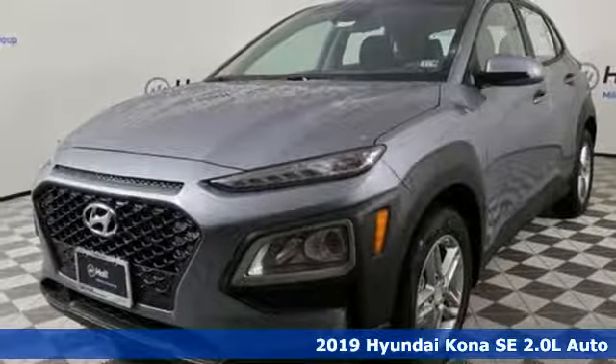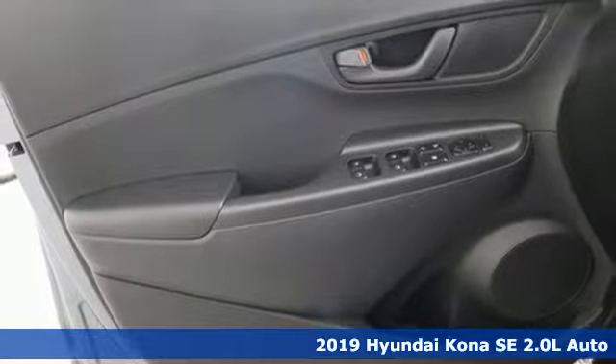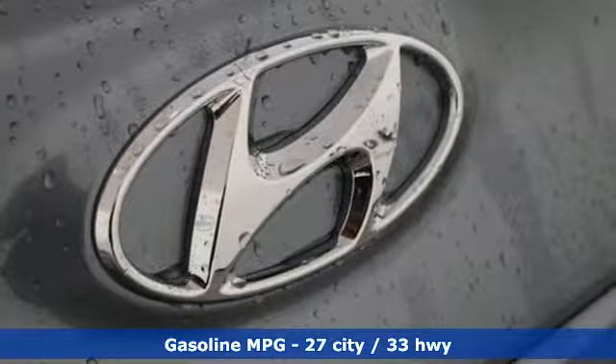Here's a new 2019 Hyundai Kona. Hyundai's attention to detail means a better driving experience for you. It's equipped for all your driving needs and wants.